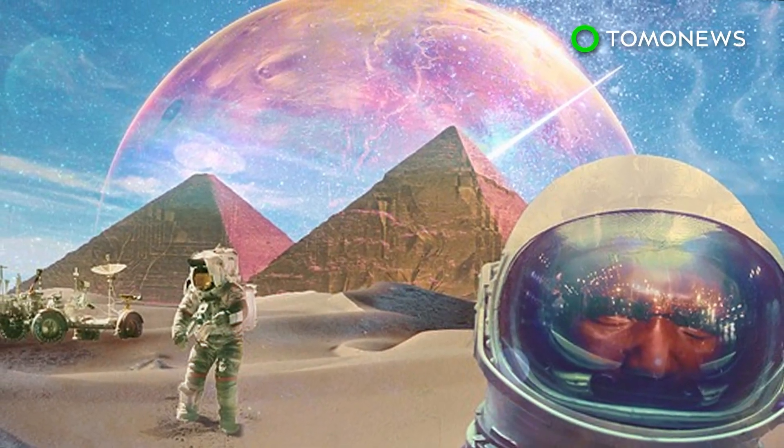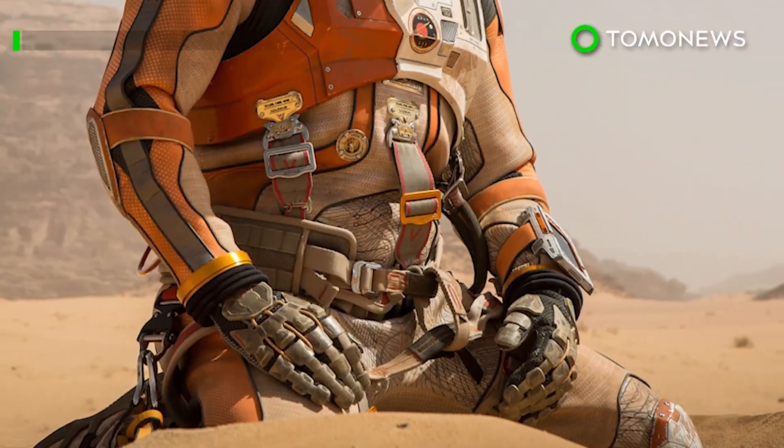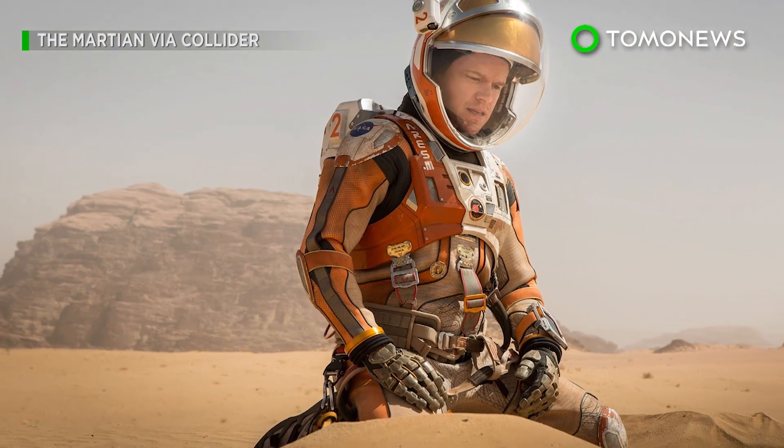But, that being said, it's all speculation for the moment, so it looks like we won't be joining Matt Damon anytime soon.